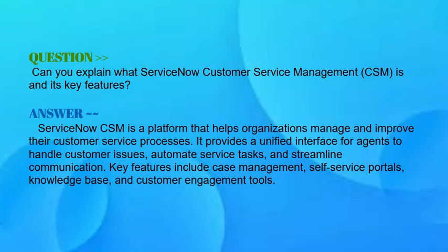Our question is: can you explain what ServiceNow Customer Service Management is and its key features? As a ServiceNow developer, your answer should be: ServiceNow CSM is a platform that helps organizations manage and improve their customer service processes. It provides a unified interface for agents to handle customer issues, automate service tasks, and streamline communication.